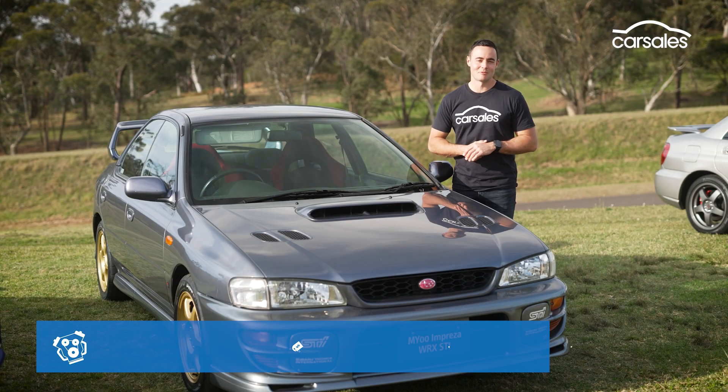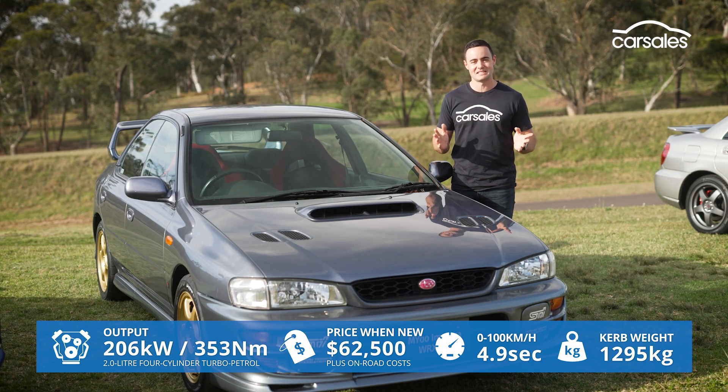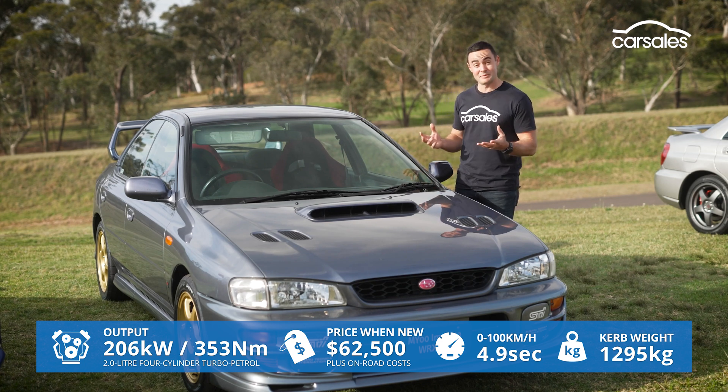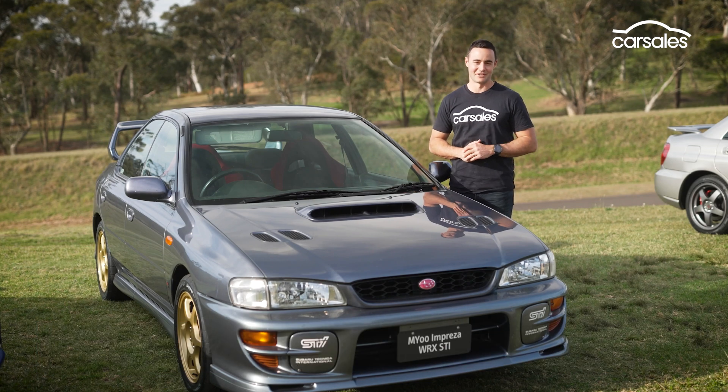That performance pedigree was really ratcheted up in 1999 with the introduction of the WRX STI. With its faster engine, bigger turbocharger, stronger components, and revised suspension, it basically had it all. And that's where we begin our adventure today, behind the wheel of this 2000 model WRX STI.